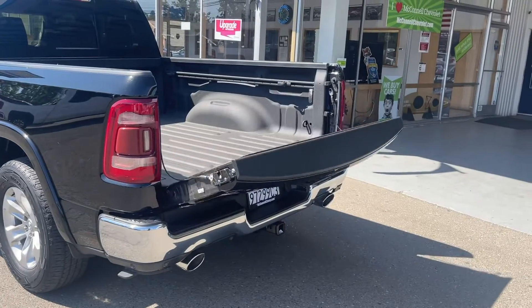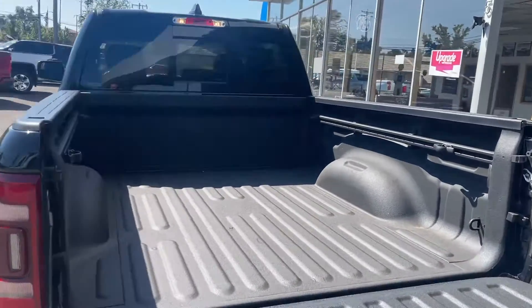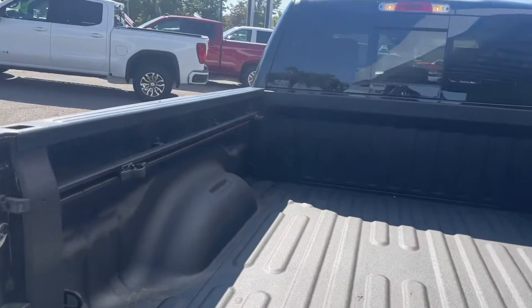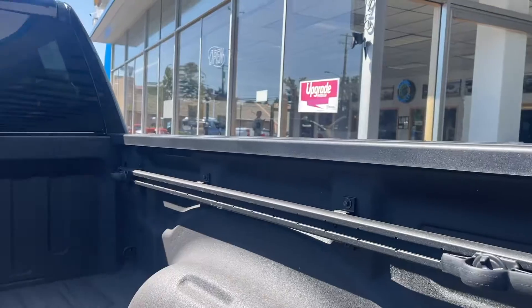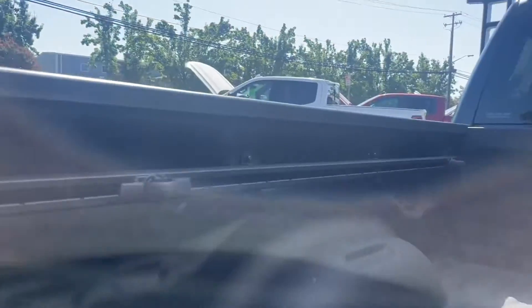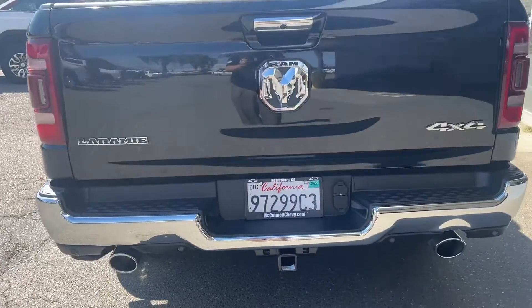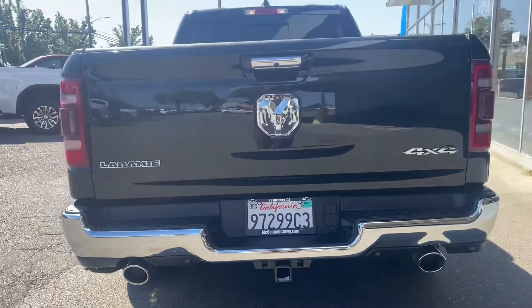Hit this button twice and it'll drop the tailgate down. You do have the factory spray-in bed liner with adjustable tie-downs all the way on either side, LED lights in the bed, full tow package, and dual exhaust.